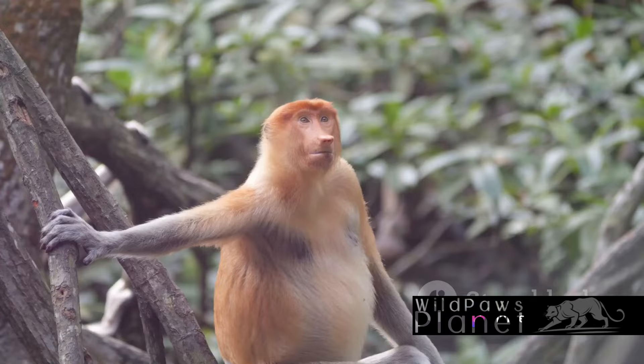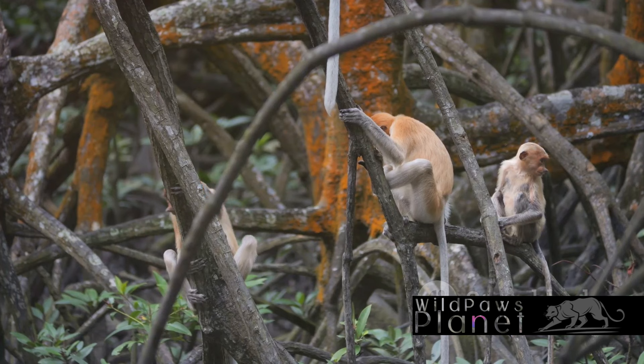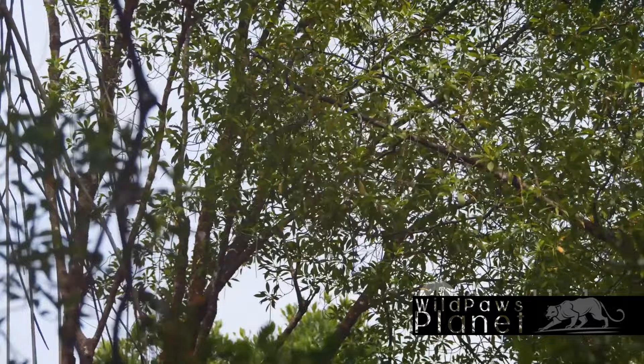But it's not all about eating, socializing, and lounging about in trees. These monkeys are also great swimmers, a skill they use to navigate the swampy mangroves and riverine forests they call home. Their partially webbed feet and strong arms make them adept at both swimming and leaping, essential for evading predators and traversing their waterlogged environment.